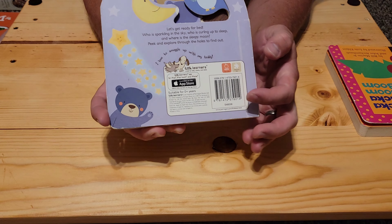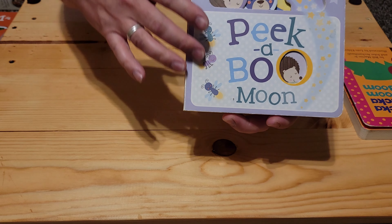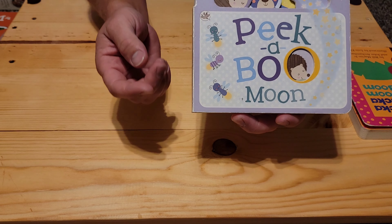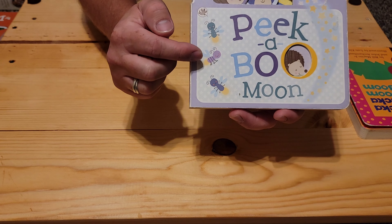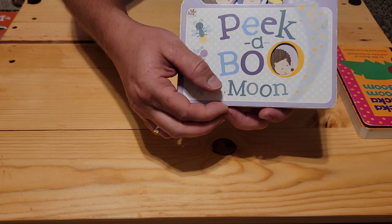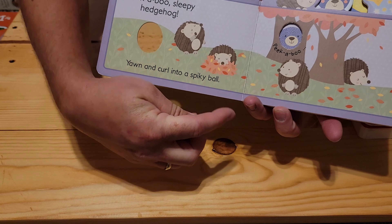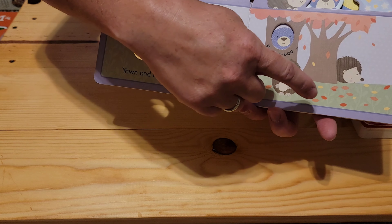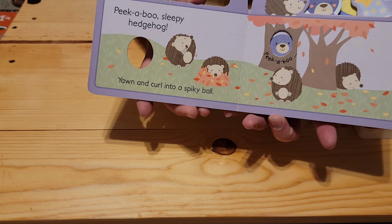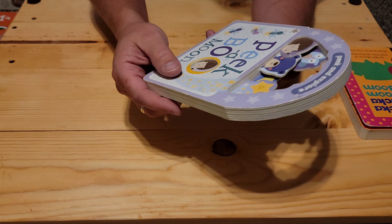This one's a good book for kids, trying to get them to go to bed and count certain things — like one, two, three fireflies; one, two, three, four hedgehogs. So again, a fun book. We'll put this one up to the side as well.